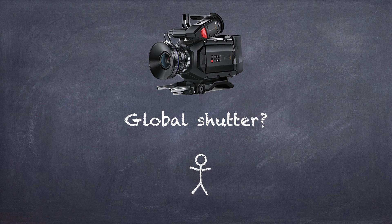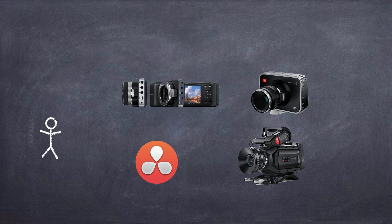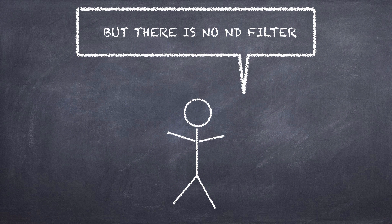And finally you wonder if you'll ever use a camera with a global shutter that is actually under $4,000. Then when a company comes and gives you all these things that you wanted, you say the only thing that makes sense: "But there is no ND filter."